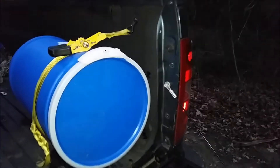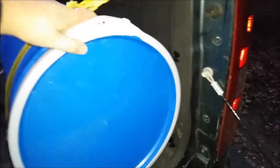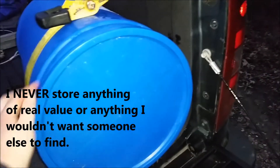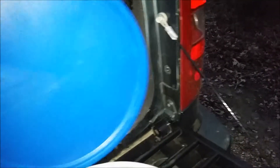I've been meaning to show you my extra compartment for storage. I just have this blue barrel — it's about a 30-gallon barrel. It's basically a dry container.